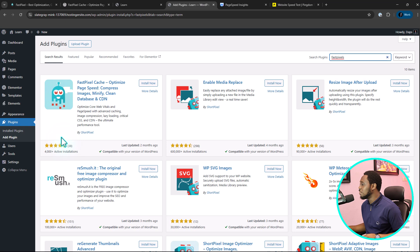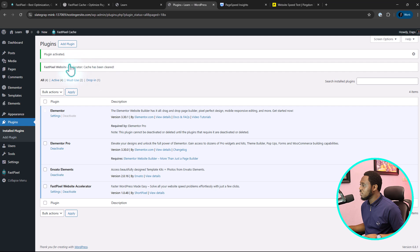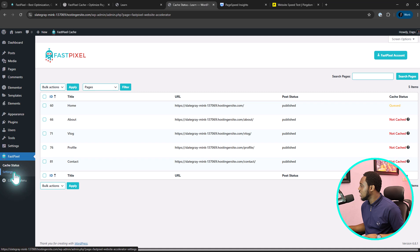That's a good plugin. So let's install and activate it. Immediately the plugin is activated, we have FastPixel Website Accelerator. Cache has been cleared. Now let's see what we have — as you can see, the homepage is cleared and all of the other pages are not cached yet.